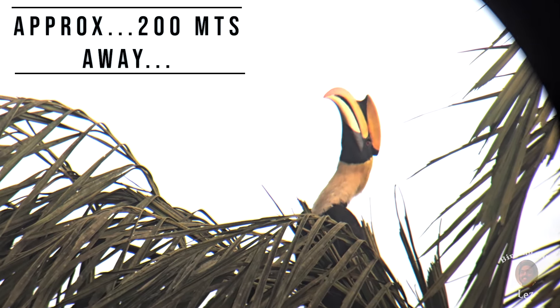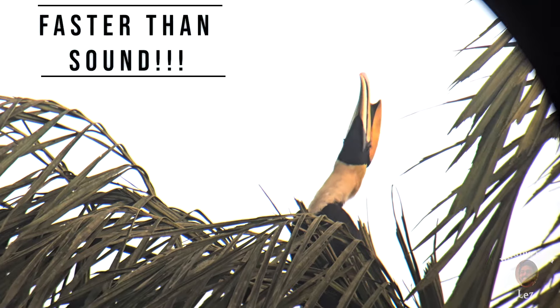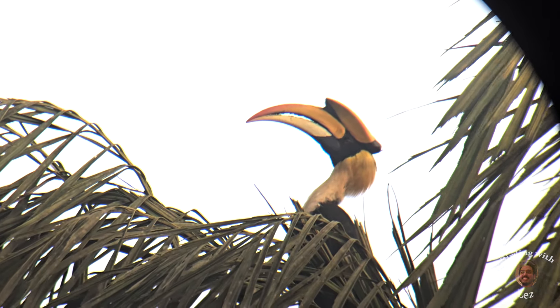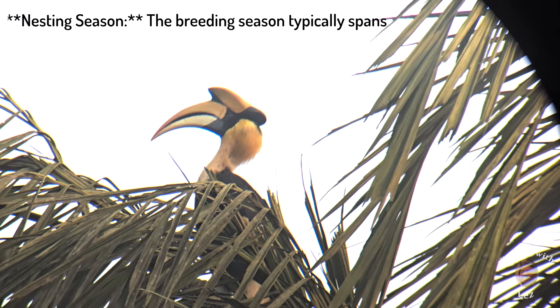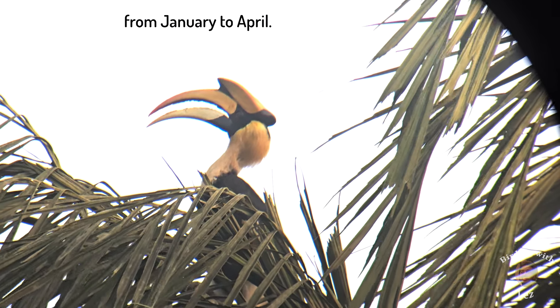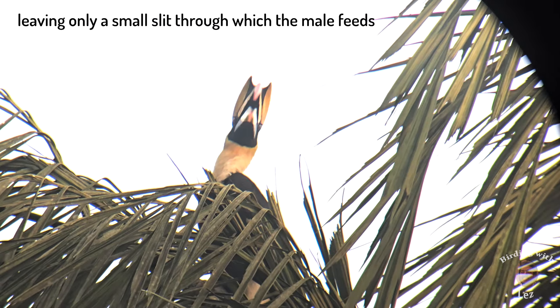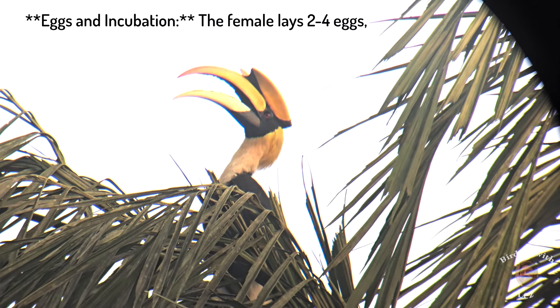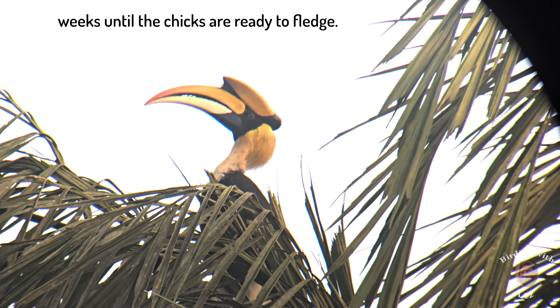I got him — the bird is making sound and moving out. The breeding season spans from January to April. Nesting behavior: the female hornbill seals herself inside a tree cavity using mud, droppings and fruit pulp, leaving only a small slit through which the male feeds her and later the chicks. Eggs and incubation: the female lays 2-4 eggs and the incubation period lasts about 25-30 days. The female and the chicks stay in the cavity for several weeks until the chicks are ready to fledge.